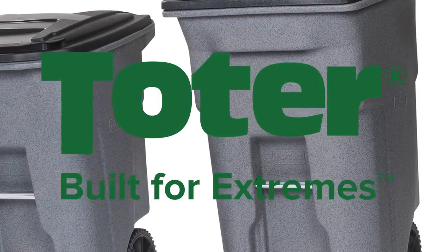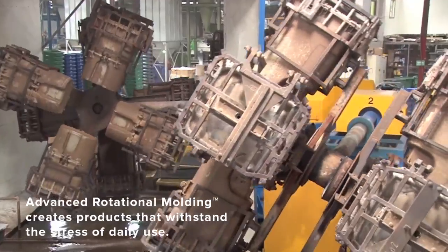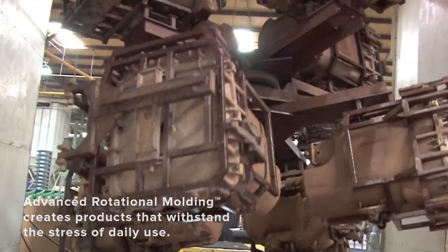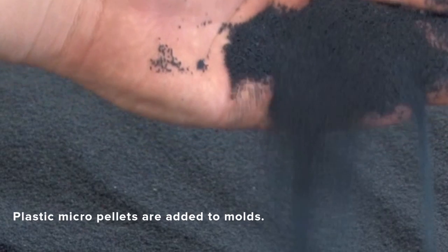TOTER products are built for extremes. Our advanced rotational molding process creates products that withstand the stress of daily use. This unique process begins when plastic micro pellets are added to molds.